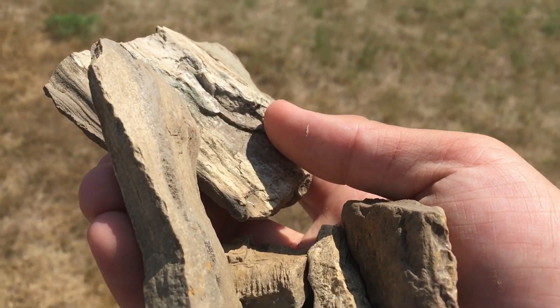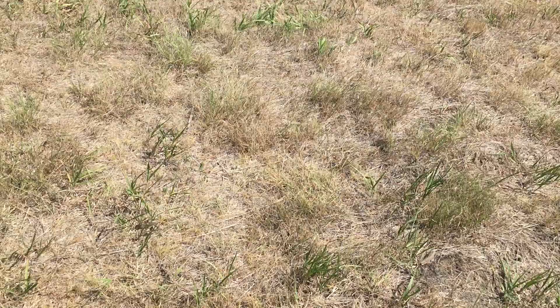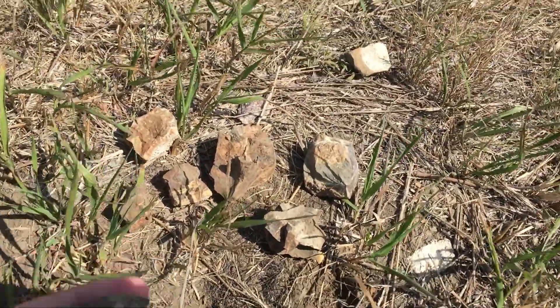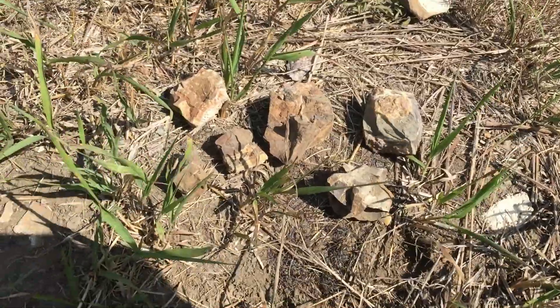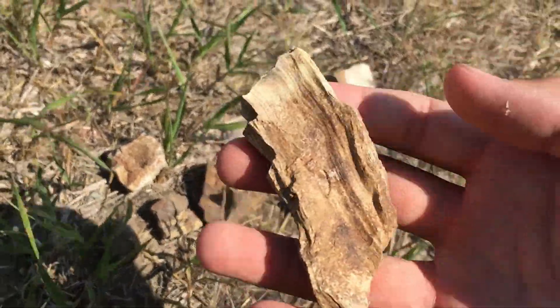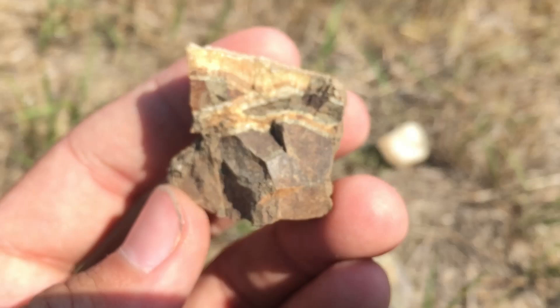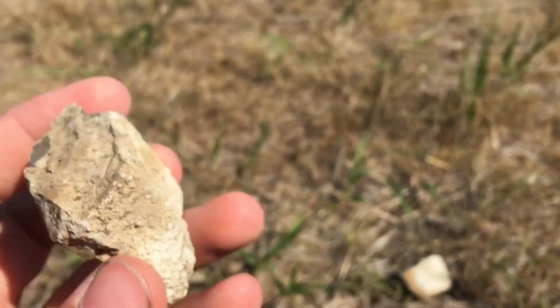I'm surprised, but I found some septarian nodules here. I'll show these first. That was nice. Here's the nicest piece. I don't think I'll keep too much of this stuff.